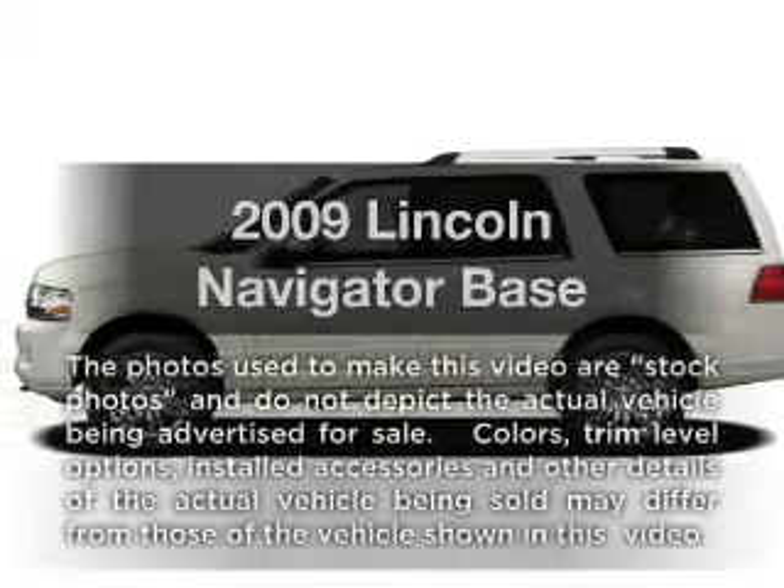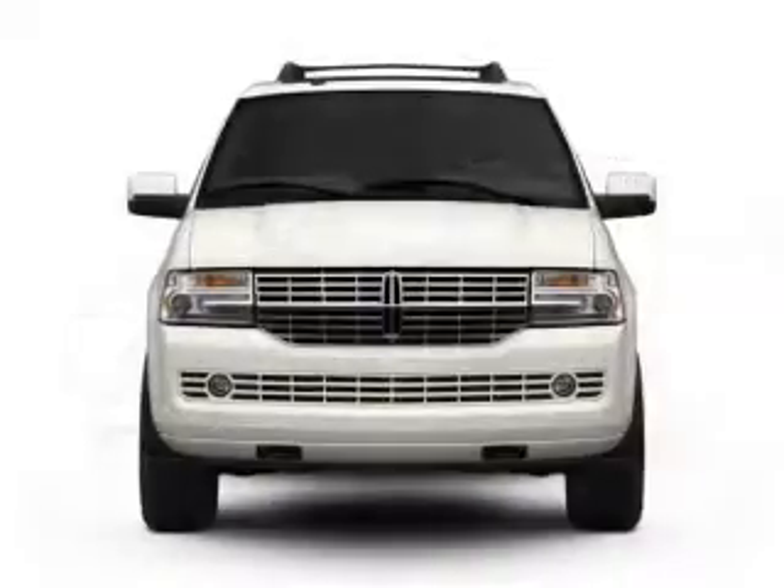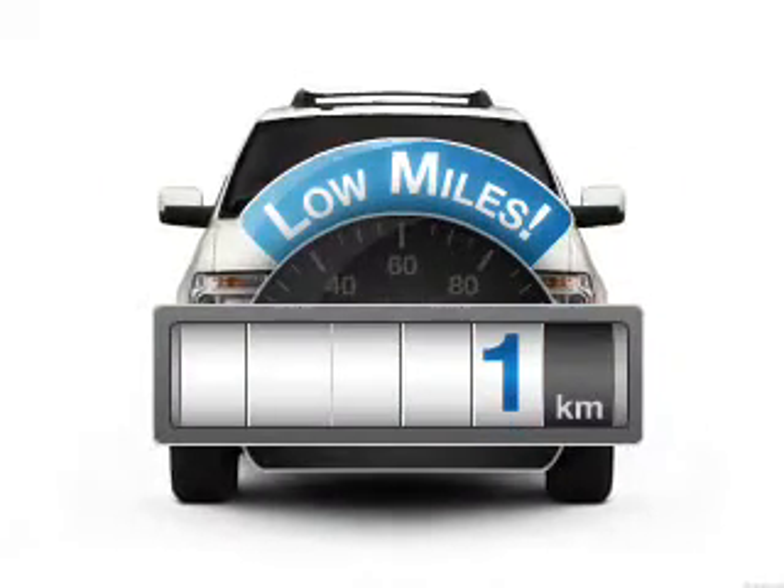Check out this 2009 Lincoln Navigator. Travel the roads in style and comfort in this great vehicle. Get more for your money with this vehicle that features low mileage and dependability.